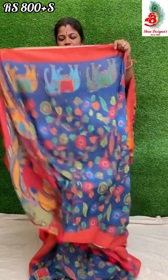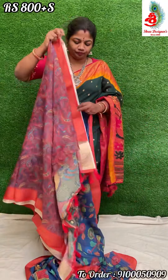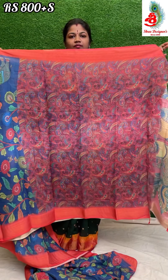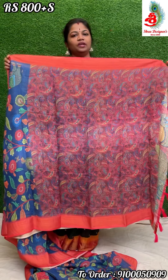The saree comes with a printed blouse. This saree price is only 800 rupees.